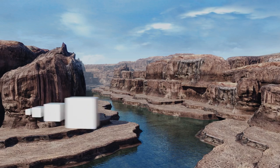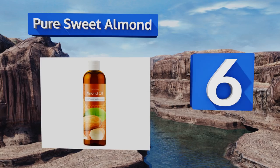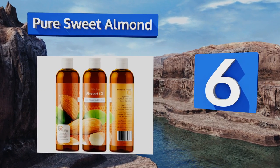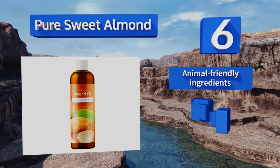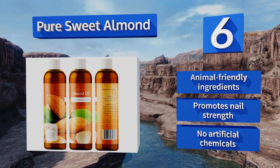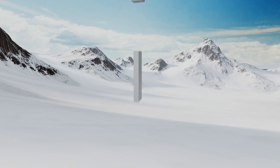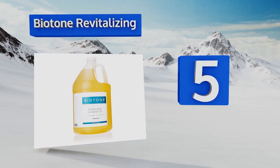Moving up our list to number six, if maintaining a youthful appearance is one of your primary beauty concerns, then check out Pure Sweet Almond from Maple Holistics. This potion is designed to turn the clock back by bumping up collagen levels and improving dermal elasticity. It's made with animal-friendly ingredients and no artificial chemicals, and it promotes nail strength too.